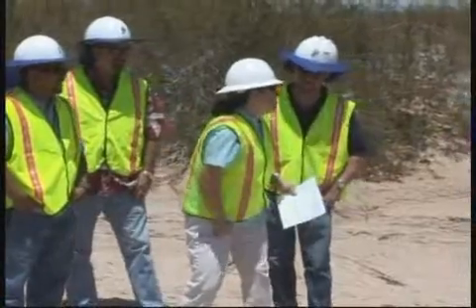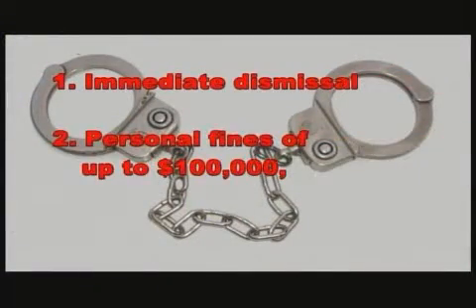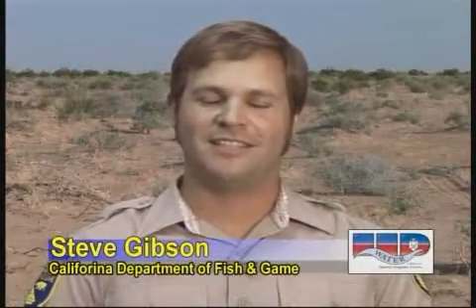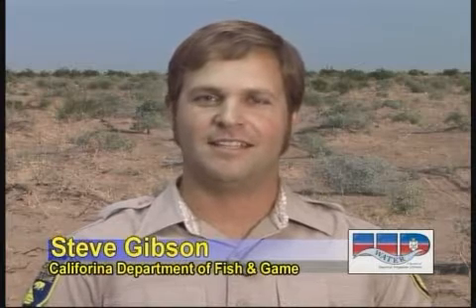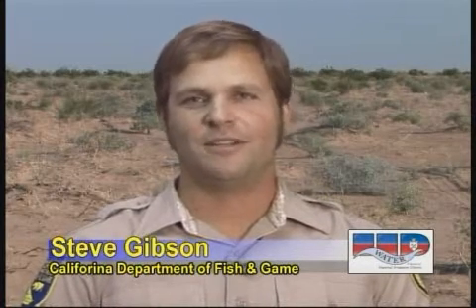Penalties for violations include: 1. Immediate dismissal, 2. Personal fines up to $100,000, and 3. Imprisonment for up to one year. California Department of Fish and Game is charged by the legislation of California to protect wildlife. It's up to every single one of you to make sure you employ the highest standard of environmental policy as you implement this project. We look forward to working with all of you — make sure that you follow the top 10 rules of protection as we go through this project.